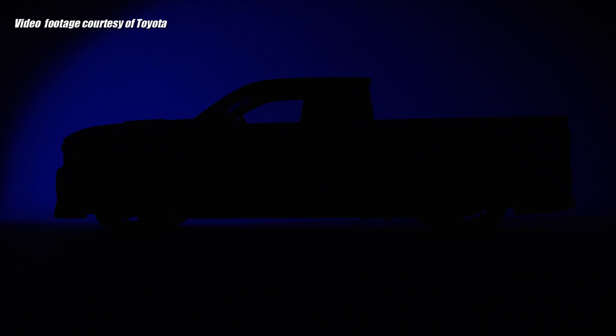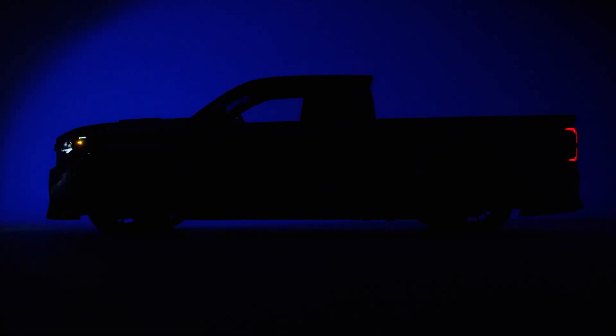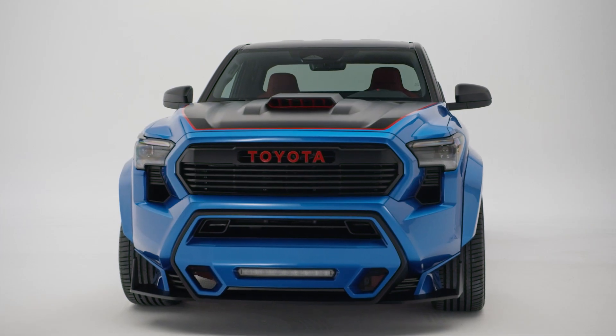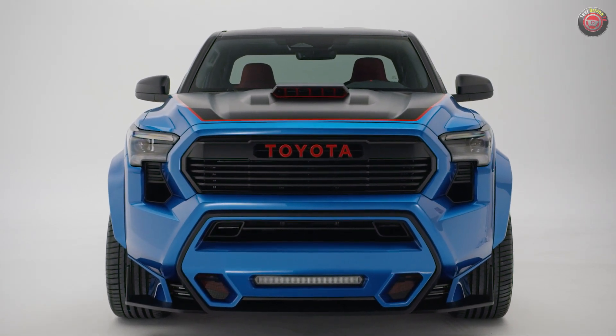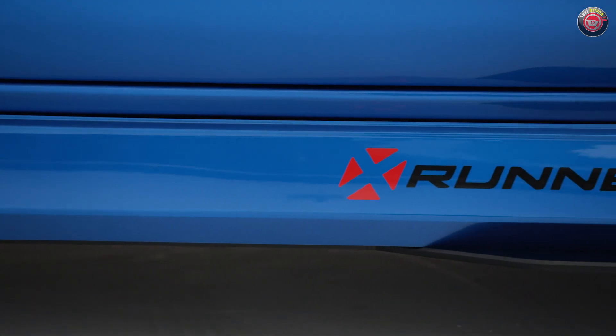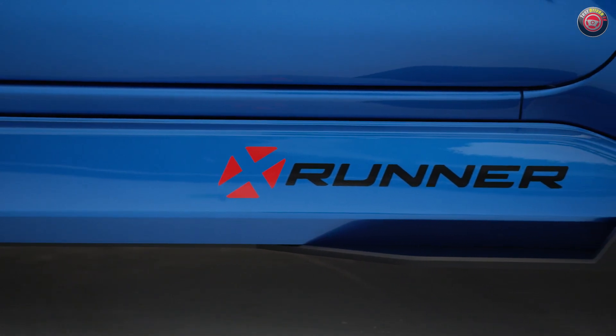Most of the big automakers have pulled out of the SEMA show in Las Vegas in the past couple of years, but Toyota is still suiting up and showing up with the goods. This year they wowed the crowd with a stunning and arguably badass Tacoma X-Runner concept truck.